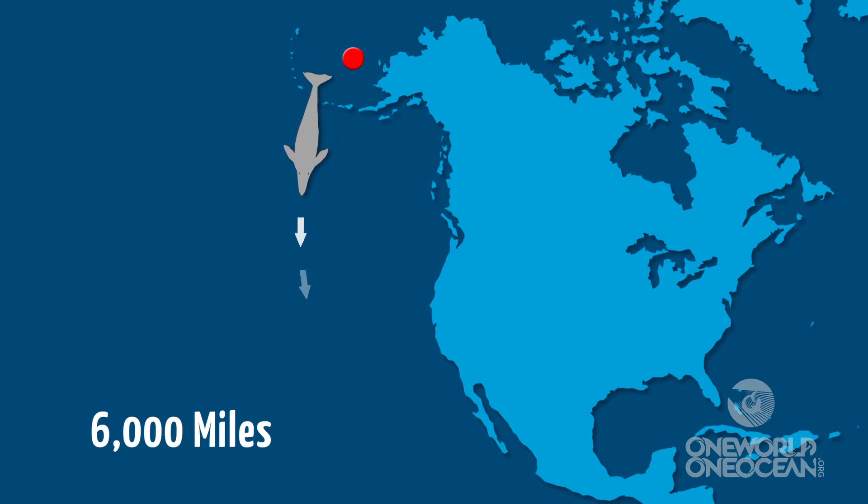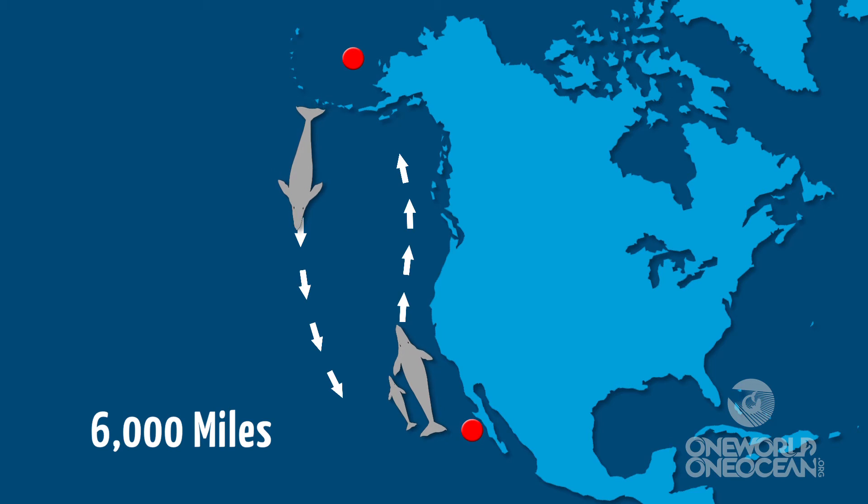Did you know that grey whales make a 6,000-mile migration every year? They travel between their productive feeding grounds in the Arctic and the warm lagoons where they breed and give birth. Thanks for joining us on the Weekly Dive! We'll see you next time!